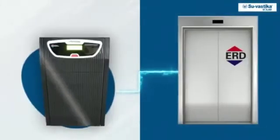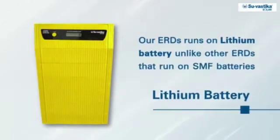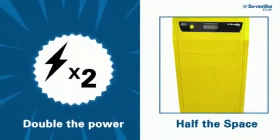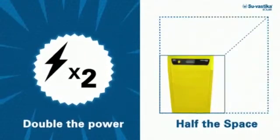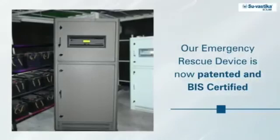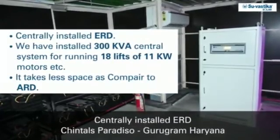ERD has the capacity to run about 12 lifts simultaneously for up to 10 hours. It is cost and space friendly. Our ERD runs on lithium batteries, unlike other ERDs that run on SMF batteries. Lithium batteries last up to two times longer than SMF batteries while also saving space within the unit. Our Emergency Rescue Device is now patented and BIS certified. Glimpses from Chintal's Paradesco project — we installed our ERD here.